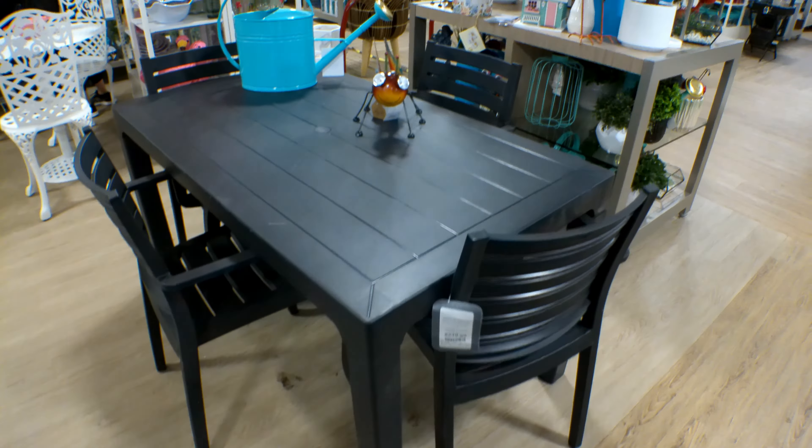They also have this wicker bar cart with slots for your bottles — this is $399.99. They have this pot for $49.99 and this dog that's handcrafted in Mexico — I couldn't find a price at first, but the dog is $39.99. They also have this pot right here for $29.99. These are so adorable.